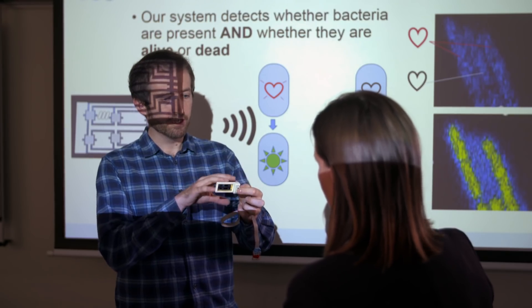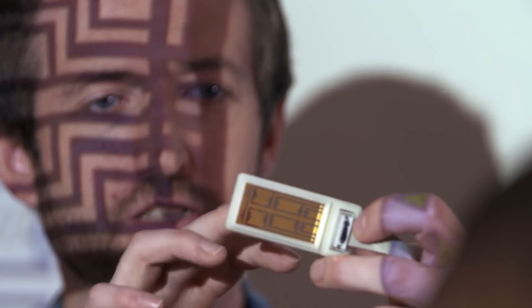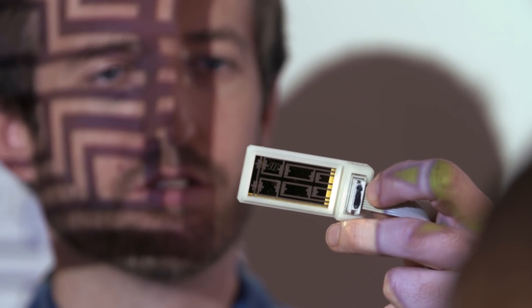WSBI scientists turn their findings into commercial ventures too. James Stratford designed a product which can tell within minutes if bacteria are present and whether they're alive or dead. You can potentially reduce the amount of infections people have, give people better treatment earlier on, and also reduce contamination in water.